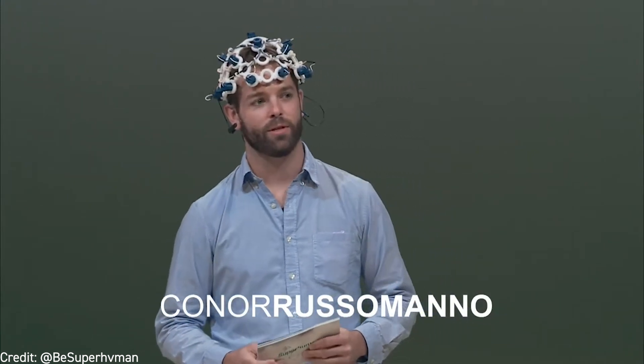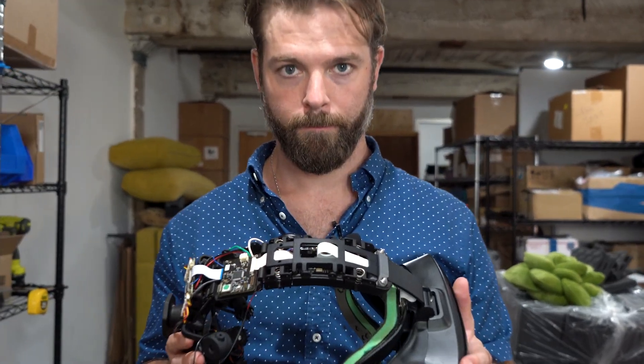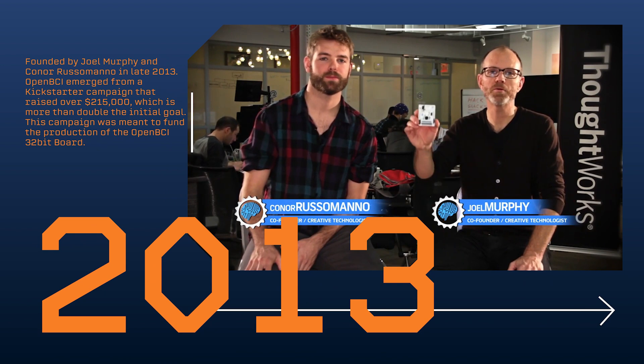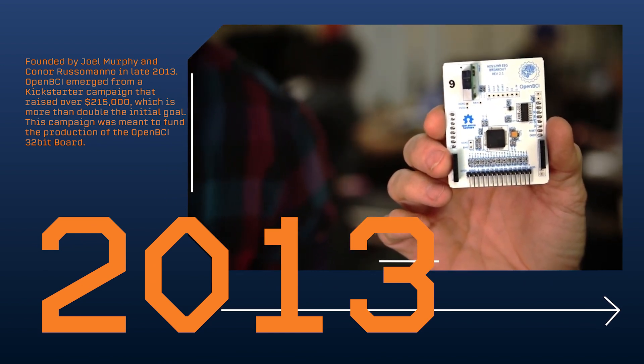Today we stand at the dawn of the neuro revolution. Hi Kickstarter, I'm Connor. And I'm Joel, and we're bringing you OpenBCI, an open source, low-cost EEG system for makers.